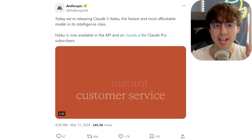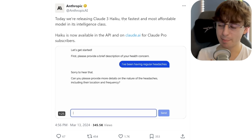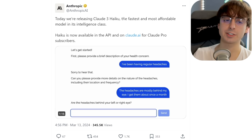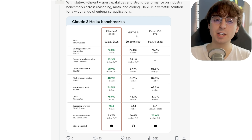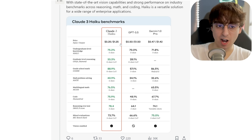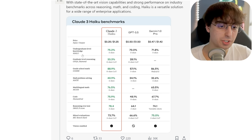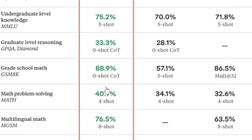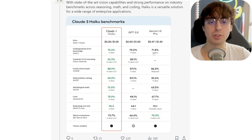Now I want to dive into Anthropic AI's Claude III Haiku, which — while not as powerful as their best brand new model, which in my opinion is the best large language model you can have access to — is the fastest and most affordable model in its specific intelligence class. This model competes with GPT-3.5. Input tokens are a staggering half the price, while output tokens are $1.25 in comparison to $1.50 on the GPT-3.5 side. It is better in every single benchmark, especially in grade school math, where we see 88.9% on zero-shot versus only 57.1% on five-shot with GPT-3.5.